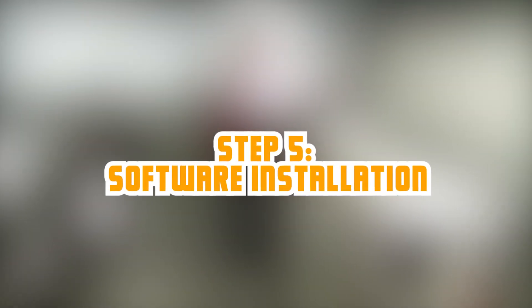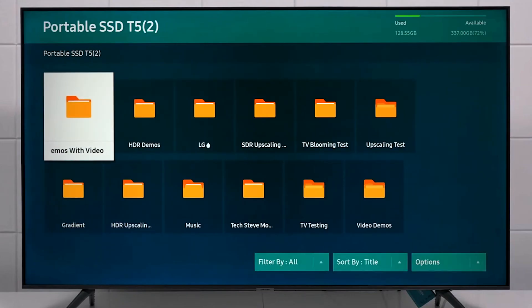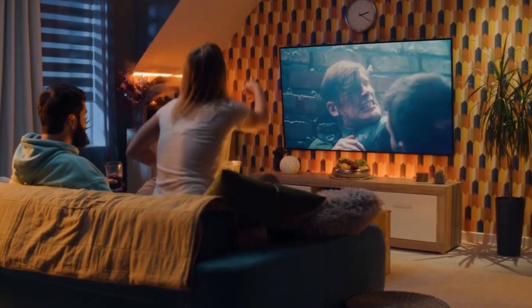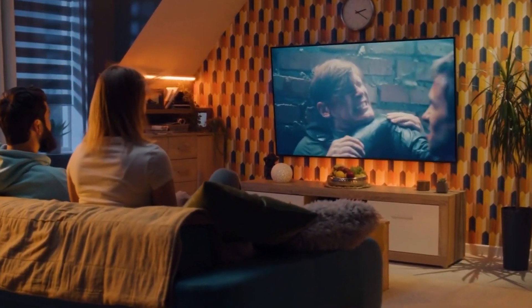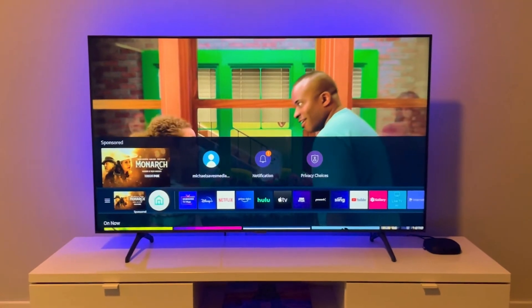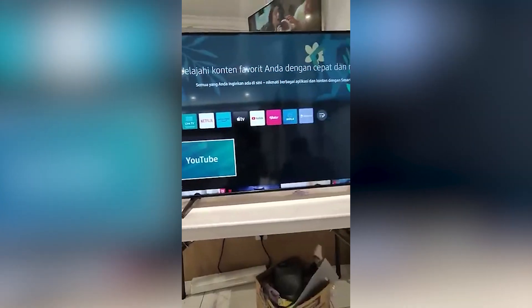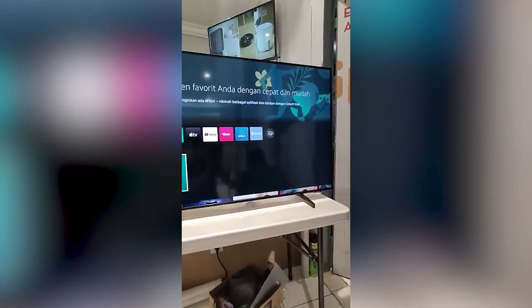Software installation is the next step of the Samsung TV production process. Samsung smart TVs come pre-installed with the Tizen OS, an open-source Linux-based operating system. They also provide additional software to support the functionality of the smart TV. While the TV comes pre-installed with some apps, Samsung allows third-party developers to build apps for its smart TV library, giving customers access to hundreds of free apps.